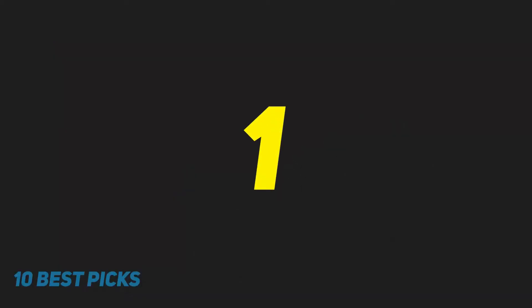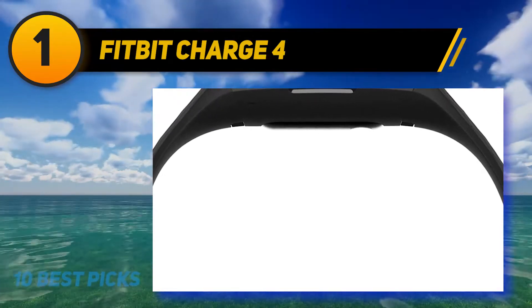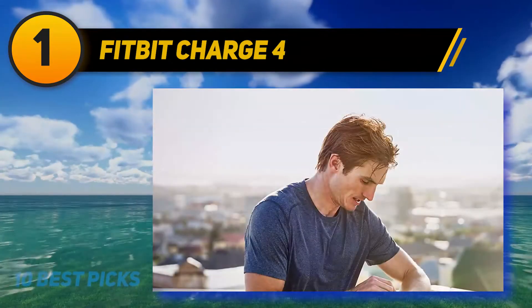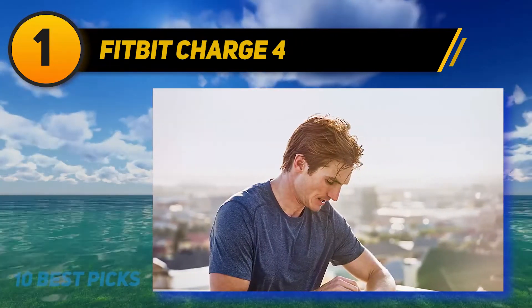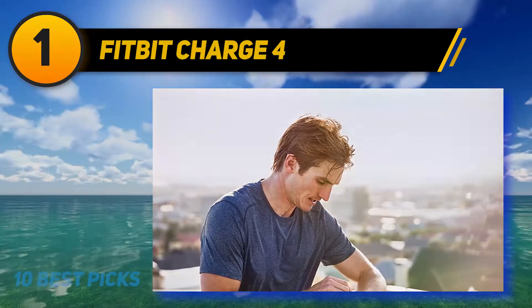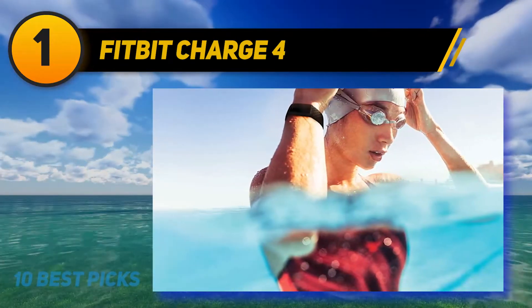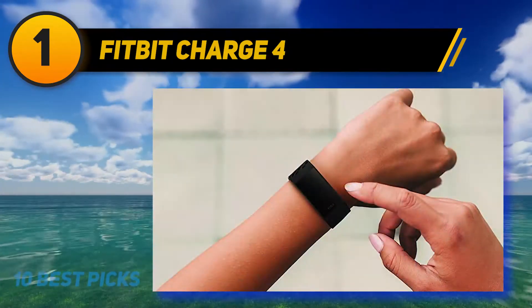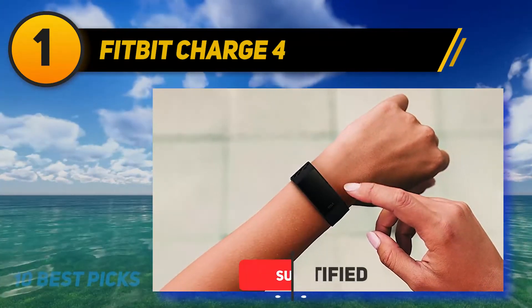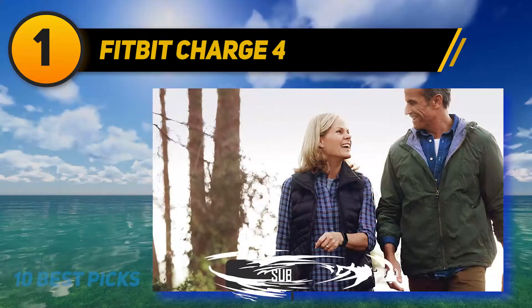And at number one is the Fitbit Charge 4. The Fitbit Charge 4 is more known as a fitness watch than an outdoor watch, but it's a great affordable option that holds up against the others on this list. It has built-in GPS so you can view your pace and distance along whatever path you trek. It shows your heart rate along the course and is fully equipped with Fitbit Pay and Spotify, along with over 20 built-in workout modes.